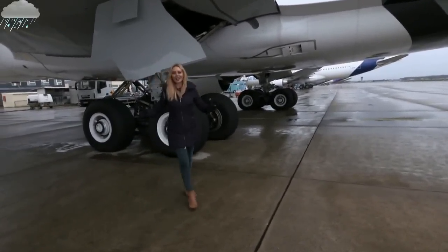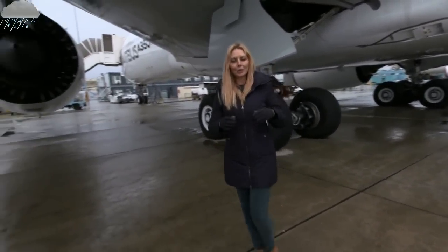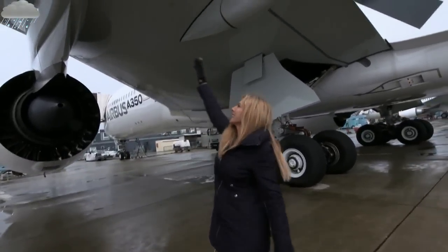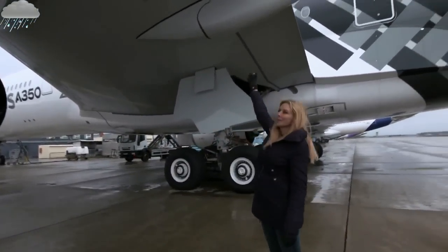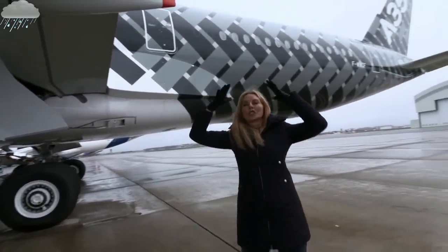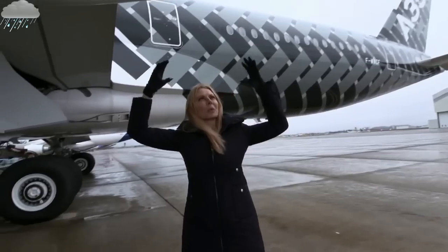And here it is, the first aircraft they've designed and built, which is more than half — 53% in fact — carbon fibre. And I'm standing under one of the incredible wings, all the way from Wales, and you think inside about the journey, in terms of the story, that that wing has made.